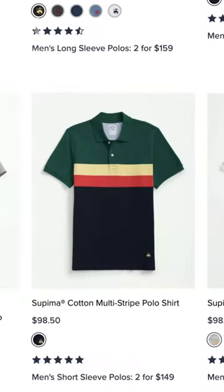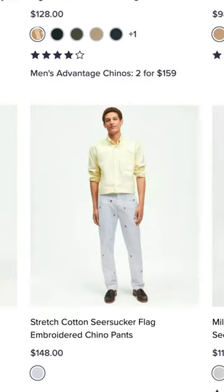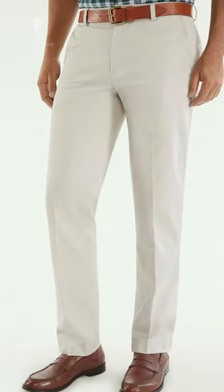Finally, for the money, Brooks Brothers' more casual offerings including polo shirts, sports shirts, and chinos offer an accessible entry point for prep and old money styling, especially if bought during sales.